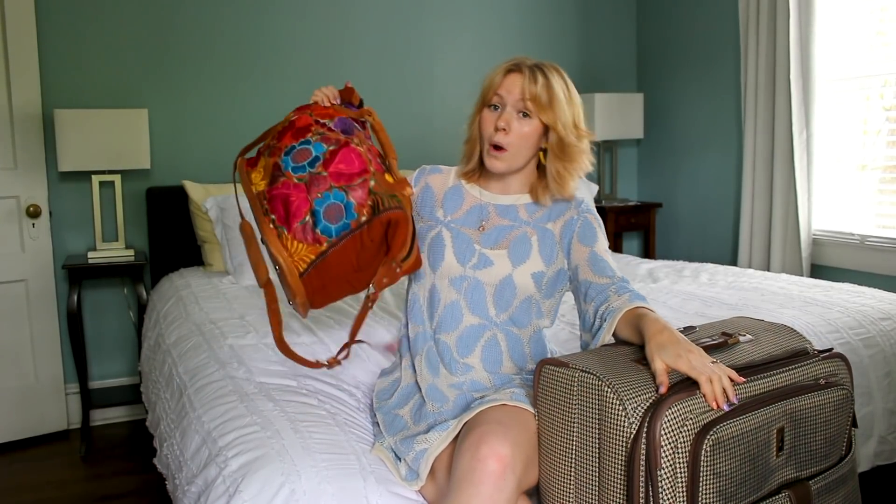So moral of the story, I am a maximalist which is difficult when packing, especially for something as long as a month. When I was looking up videos I kept seeing how to cram your life into a carry-on suitcase for a month and that just didn't appeal to me. Maybe it would have if I was flying, but I want a maximalist packing video out there so I figured why not make it myself.